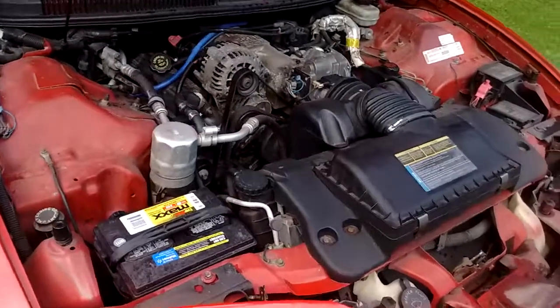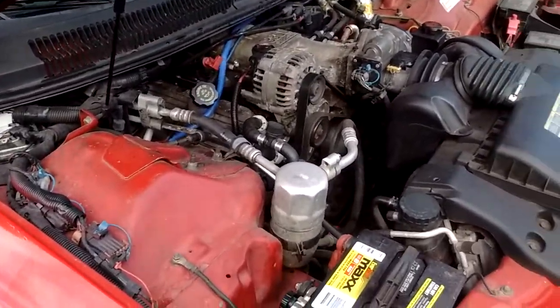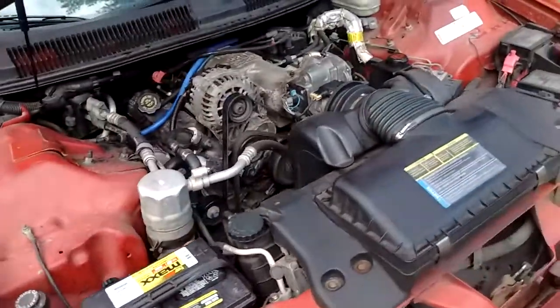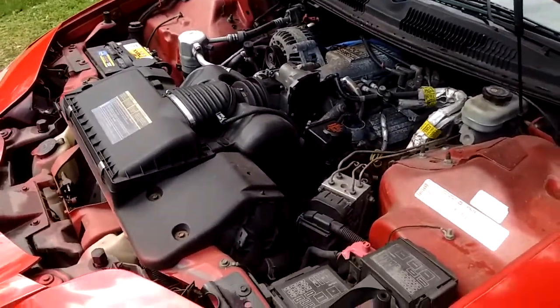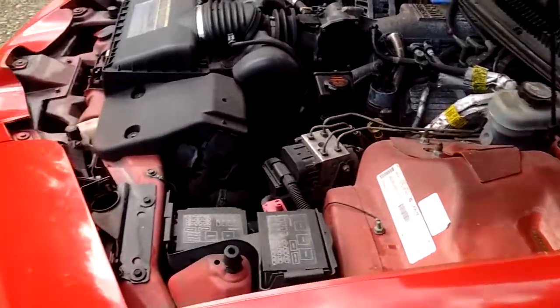Very clean under the hood. I've never noticed anything leaking under it. This has not been detailed — this is the way I got the car. I don't think I've put a thousand miles on it; I can look it up a little later if you need to know.